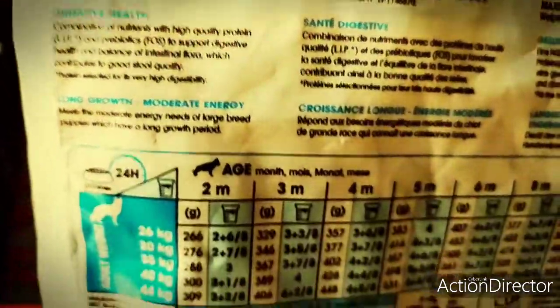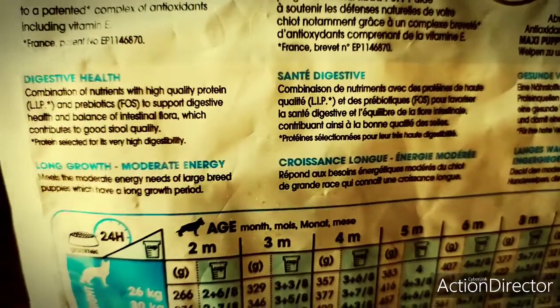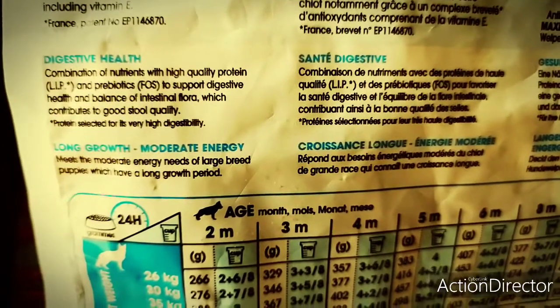So whether you want adult or puppy, this is the best food. And my combination is Focus plus Royal Canin.